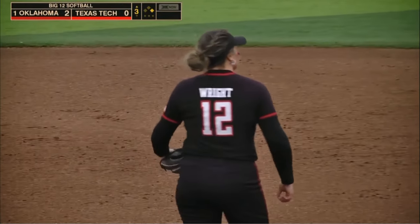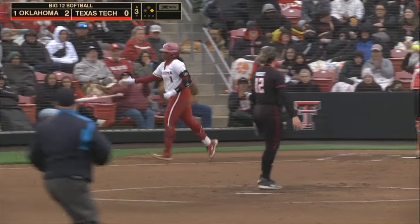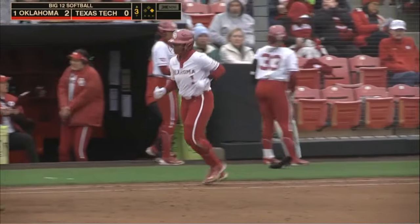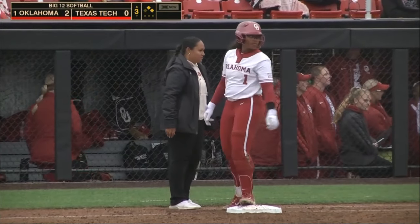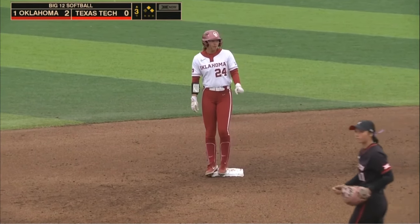A five-pitch walk starts the third inning for Oklahoma. You know what they say about lead-off walks. The pitch is low, and a pair of walks starts the third inning. That was the only thing Wright struggled with at BYU on Friday — five shutout innings in the run-rule win.